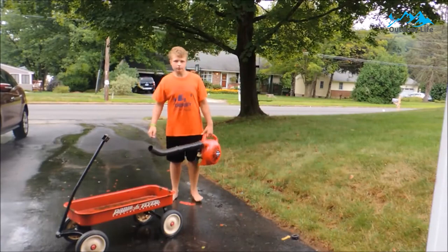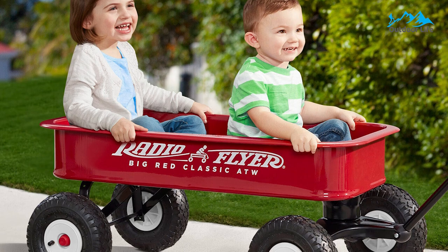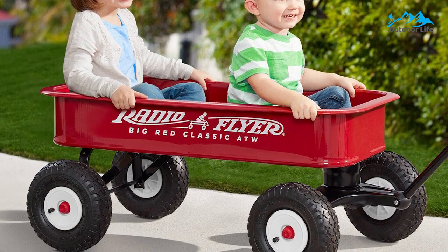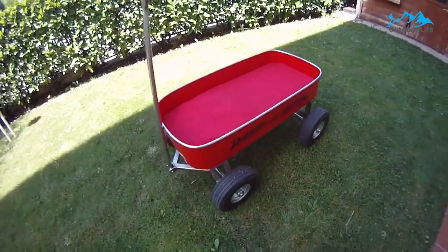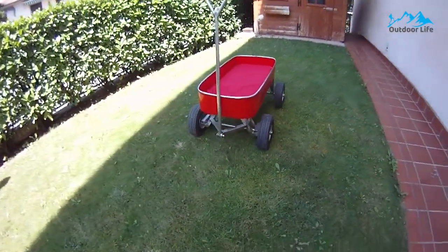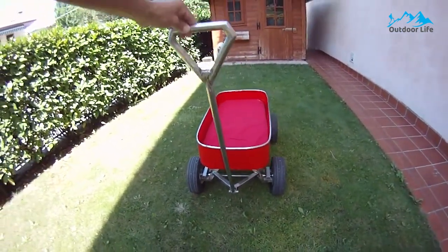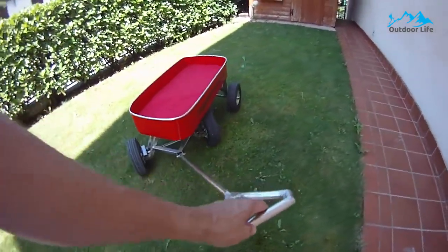Transport heavy soil or plants with ease. With a weight capacity of 200 pounds, this wagon can haul it all, including gardening supplies, coolers, diaper bags, sports equipment, and more. The extra-long pull handle folds under the wagon for storage, and its real rubber air tires are made for rolling on any terrain. The extra-long handle folds underneath the wagon's body for convenient storage when not in use.